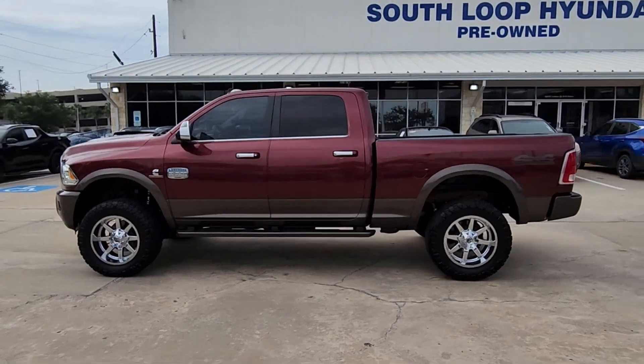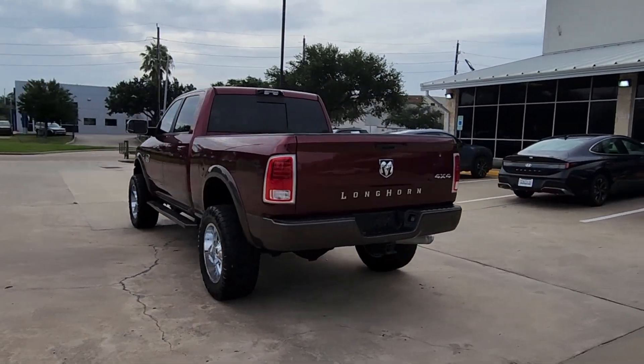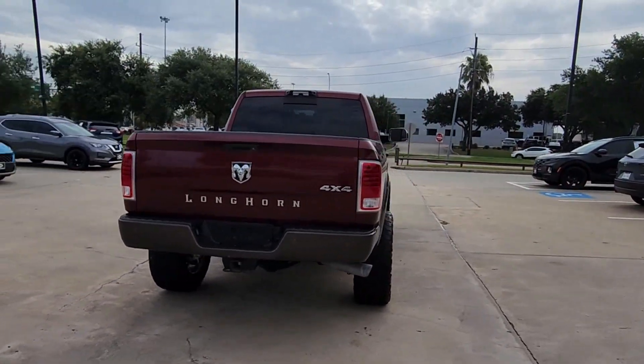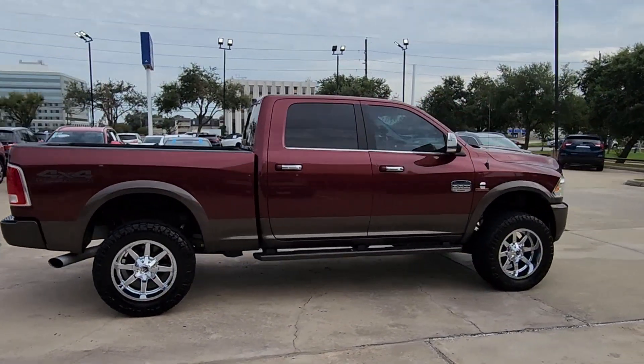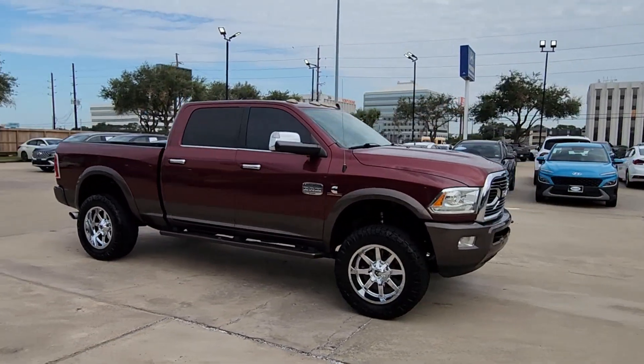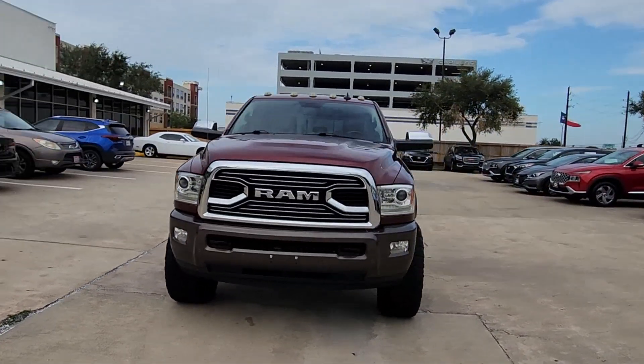Enjoy the view of this 2018 Ram 2500. The Ram 2500 has what it takes to get the big jobs done right. It's infused with heavy-duty capability, connected, convenient, comfortable, and built to last. Don't take risks in a truck that's not up to the task. Get the Ram 2500 and power up.